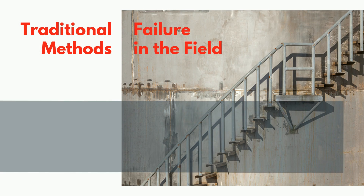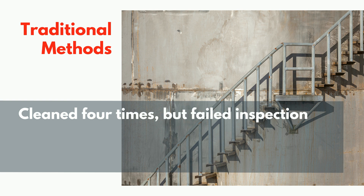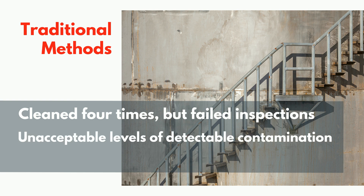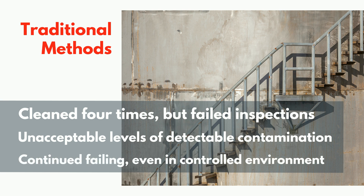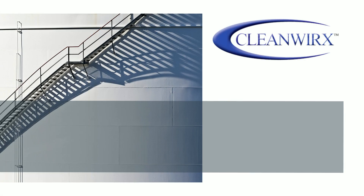Compare traditional surface prep versus CleanWorks treatment in real-life scenarios. A large crude oil storage tank was down for maintenance. Even after being cleaned four times with various abrasive blast media and salt removal products, the tank could not pass inspection due to unacceptably high contamination. Even placing it in a controlled environment did not prevent the tank from rusting before a protective coating could be applied. The project was running over budget and falling further behind schedule.